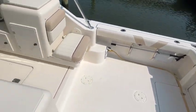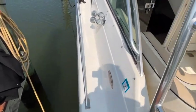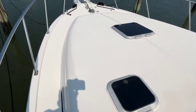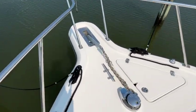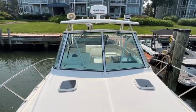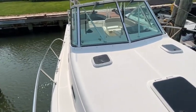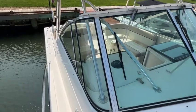Nice large cockpit. Wide gunnels — walking forward is super easy. There's a windless which you have control of from the helm. The owner uses a cockpit cover to keep everything nice when not using the boat. There is a full canvas enclosure for the boat that is in great condition as well.